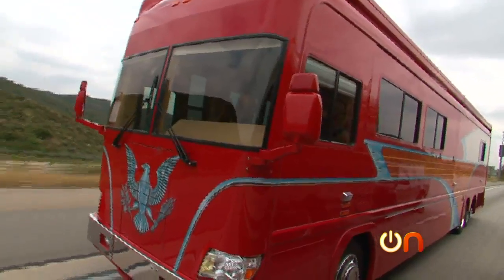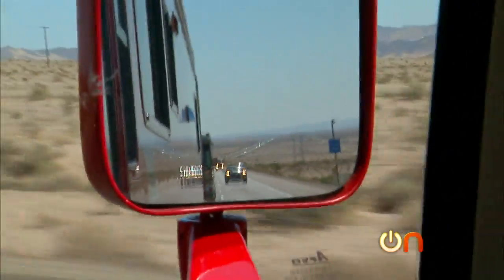This week on Always On — it's incredible, it's enormous, first of all. It's a 45-foot fun bus.